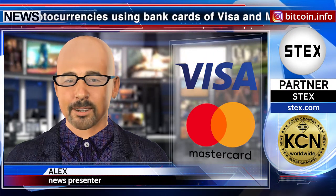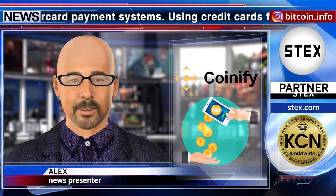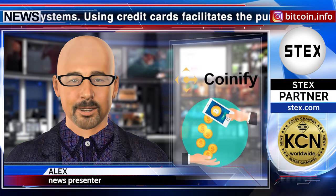Cryptocurrency exchange stex.com has integrated the function of depositing cryptocurrencies using bank cards of Visa and Mastercard payment systems. Using credit cards facilitates the purchase of digital assets and allows you to deposit directly into your stex account. The service of purchasing crypto assets using cards is provided by the Coinify payment processing service.